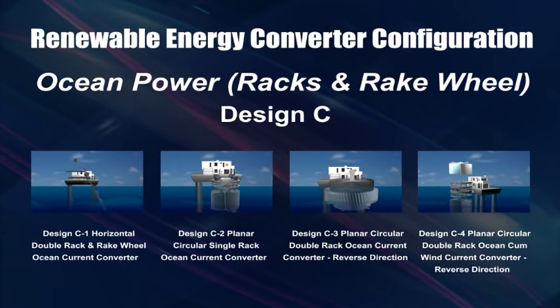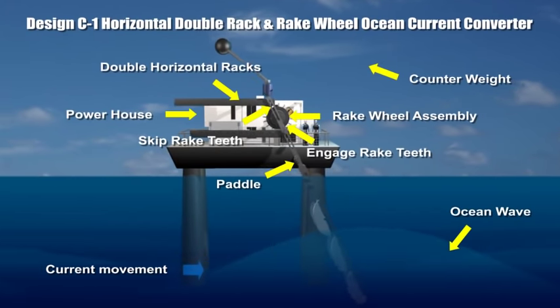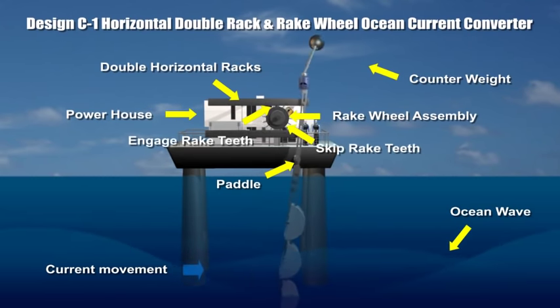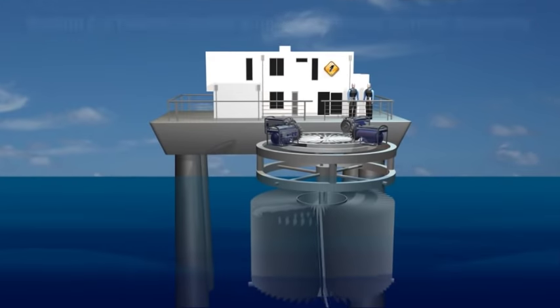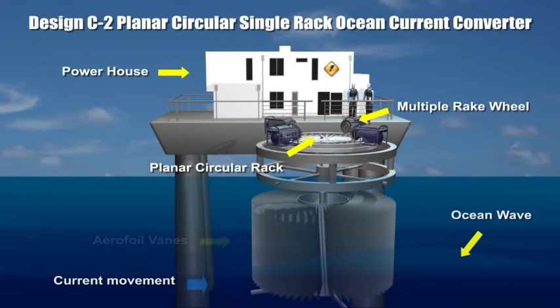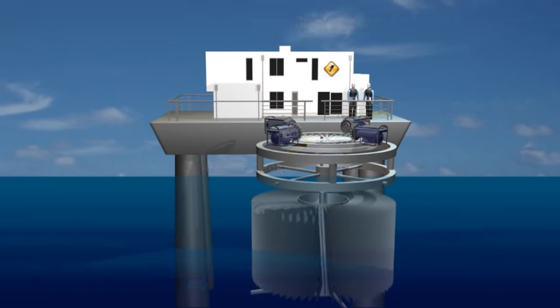This design uses double horizontal racks and a rake wheel to convert underwater current power into electricity. Both lower and upper racks are linearly reciprocated. Ocean currents swirling around the aerofoil vanes cause forces to rotate the single planar circular rack in one direction to produce electricity.